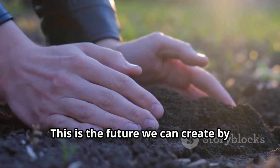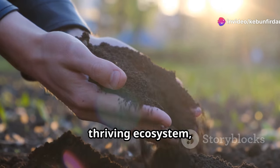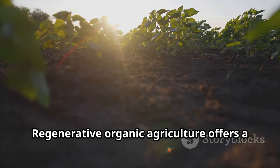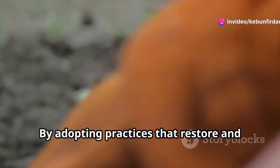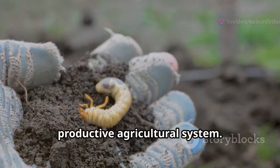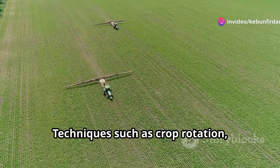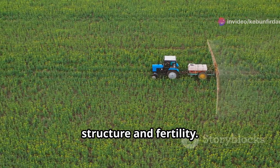This is the future we can create by embracing the power of healthy soil. Healthy soil is the foundation of a thriving ecosystem, supporting plant growth, water retention, and carbon sequestration. Regenerative organic agriculture offers a viable path towards this brighter future. By adopting practices that restore and enhance soil health, we can create a sustainable and productive agricultural system. Techniques such as crop rotation, cover cropping, and reduced tillage help maintain soil structure and fertility.